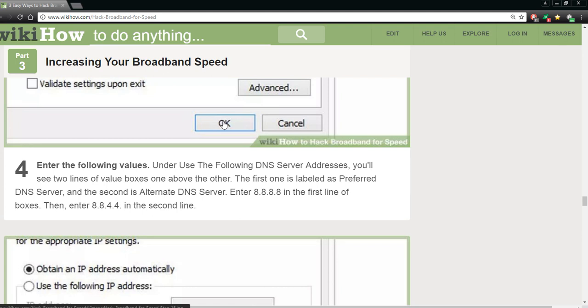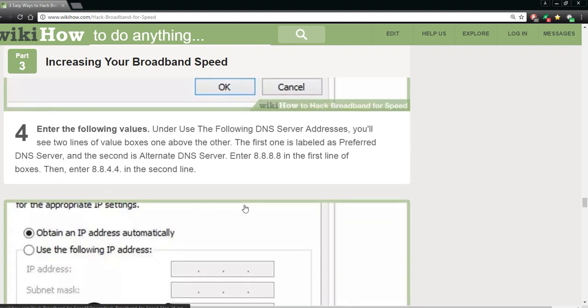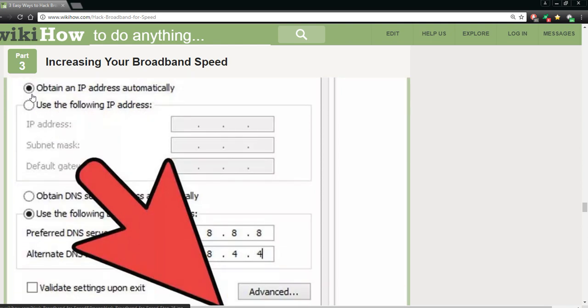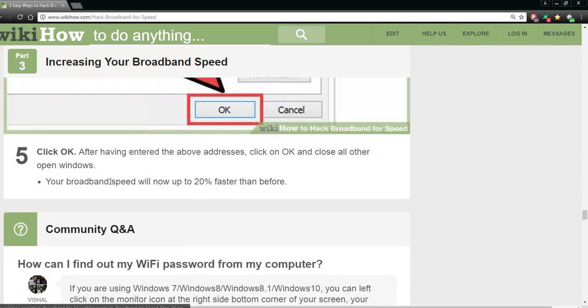Then go to the preferred DNS server and type in the values. Enter the following DNS server addresses — you see two lines of value boxes, one above the other: the preferred DNS and the alternative DNS. Enter 8.8.8.8 as the preferred and then 8.8.4.4 as the alternative. Make sure 'Obtain an IP address automatically' is checked, then click OK and close all other open windows. Your broadband speed will now be up to 20 percent faster than before.